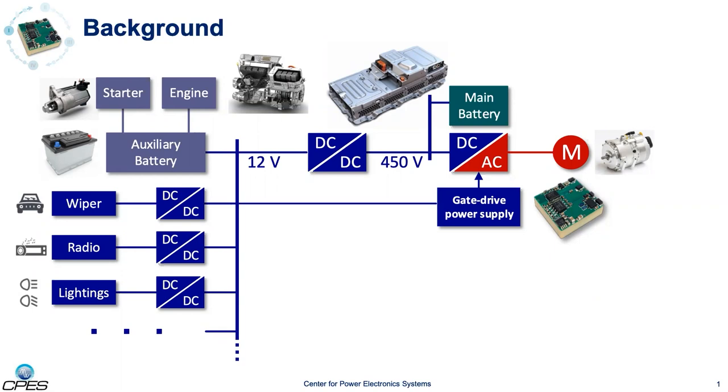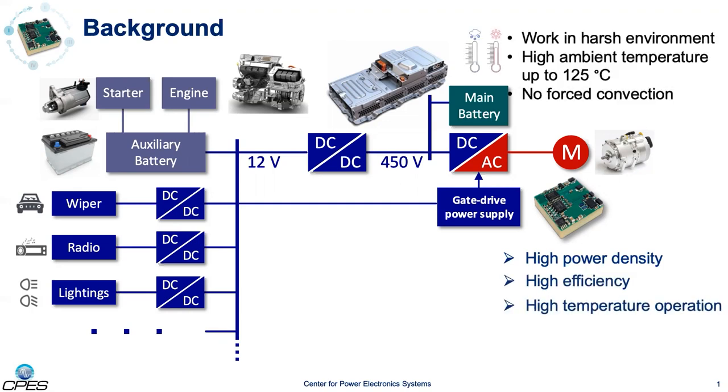Compared to other DC-DC converters, the gate drive power supply in this presentation has some of the most challenging electrical requirements. First, it should achieve high power density to free up the limited space for other critical functionalities. Second, high efficiency is mandatory to ensure safe operation, because automotive converters work in harsh environments where they cannot be cooled by forced convection in the case of high ambient temperature up to 125 degrees C.